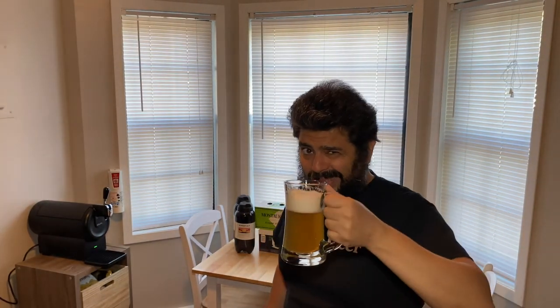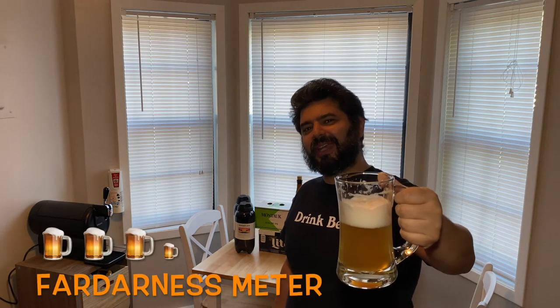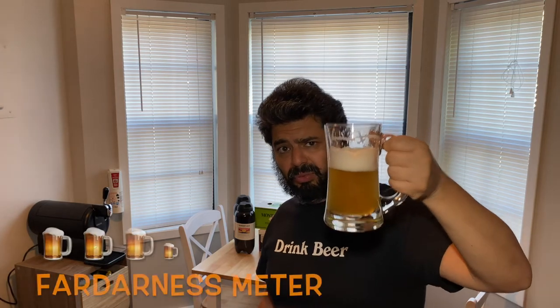The Krups subcompact system ain't nothing to play around with if you're a beer drinker. The Cascade has a nice bite at 5.5% alcohol. Now I'm going to give it a Far Darkness meter rating — that means how buzzed it's going to make you, on a scale of one to five. I'd give this a solid three and a half. About three of these and I'd start feeling it. It tastes really good, though not as smooth as a Montauk Session IPA. This one's going to do things to you — and that's a good thing.